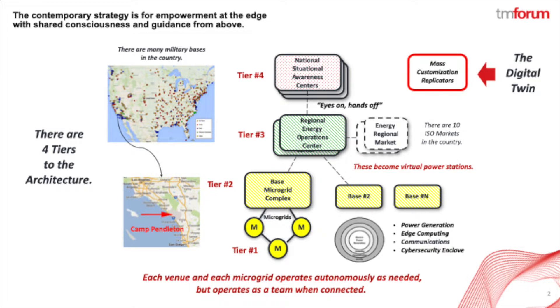But to scale eventually to national coverage, the catalyst is introducing a four-tiered architecture. This can best be seen in this next diagram. Each of these microgrids can not only generate its own power, but each serves as a 5G picocell. Each has its own edge computing and each is secure in its own enclave from the rest of the world.